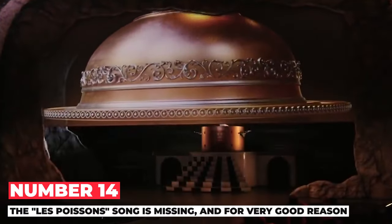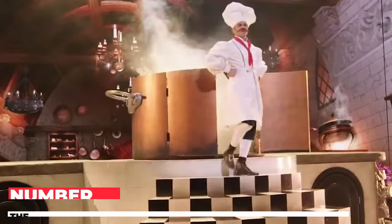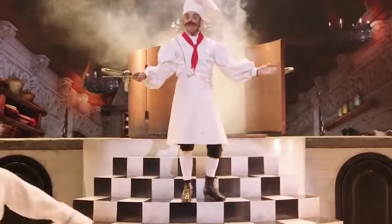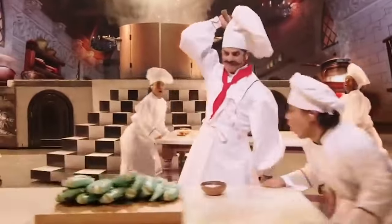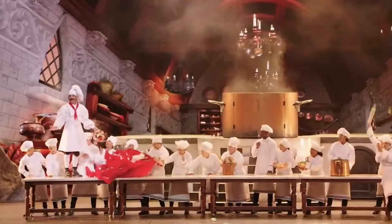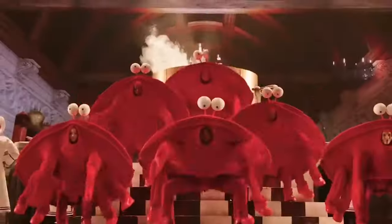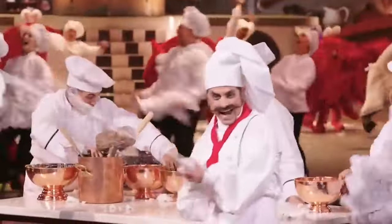Number 14: The La Poisson Song is missing, and for good reason. Because this movie is a real-life version of a classic cartoon, Rob thought the La Poisson part should be removed. He explained to The Hollywood Reporter: 'It's like a section from a cartoon you watch on Saturday mornings. If we had filmed it, I don't even know how — it wouldn't fit in.' It's also not connected to the main story and doesn't add anything to it.